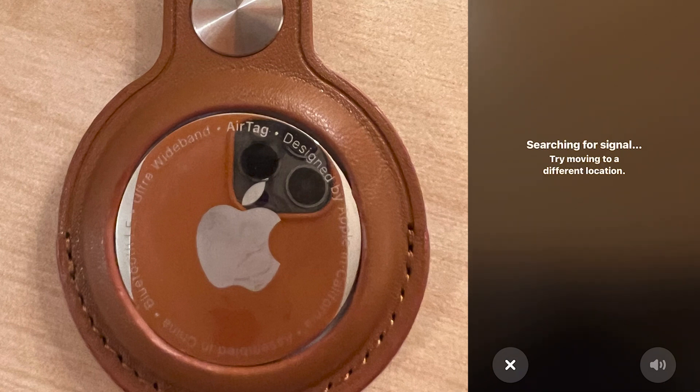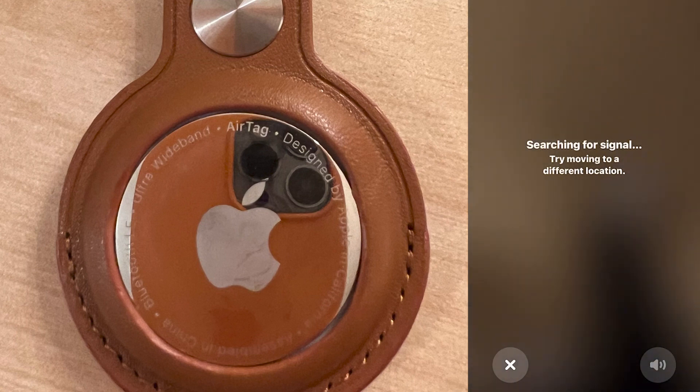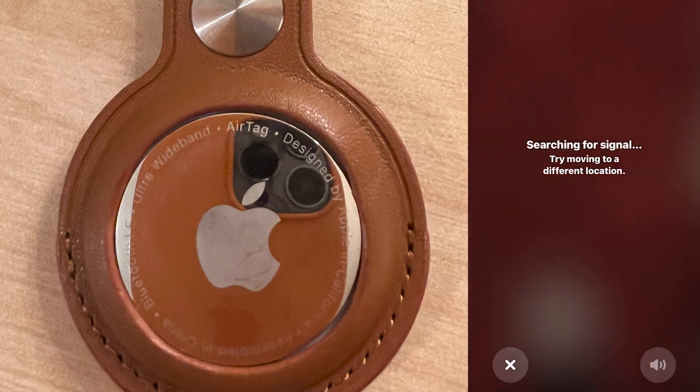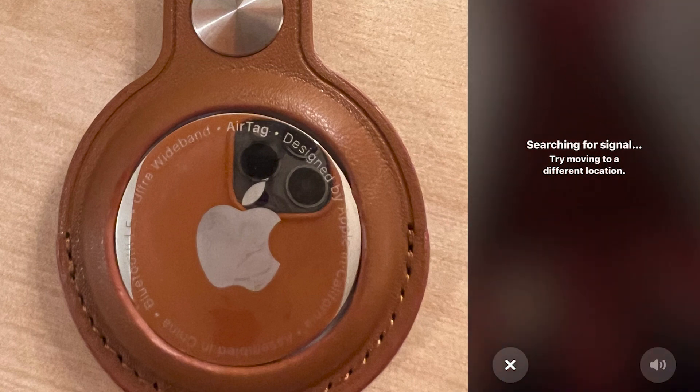It says searching for a signal. As you can see, there's nothing available here. If I try pressing the audio, it's not giving me any audio. So let's have a look where these AirTags are — I'm going to start walking around and see if it can find it. Still nothing. I am now exiting the bedroom and I'm just in the upstairs hallway. Still nothing — it says still searching for a signal. I'm now at the top of the stairs. Still nothing.